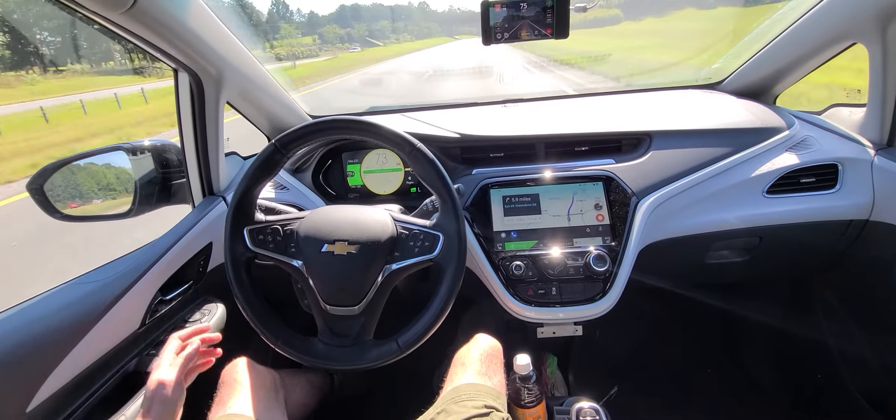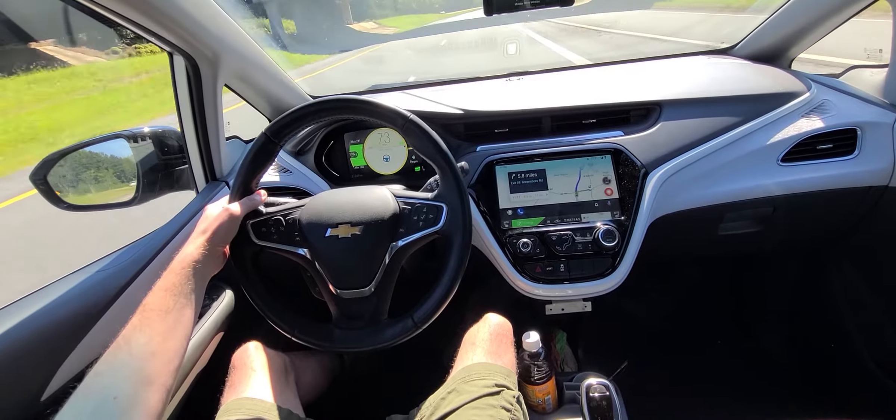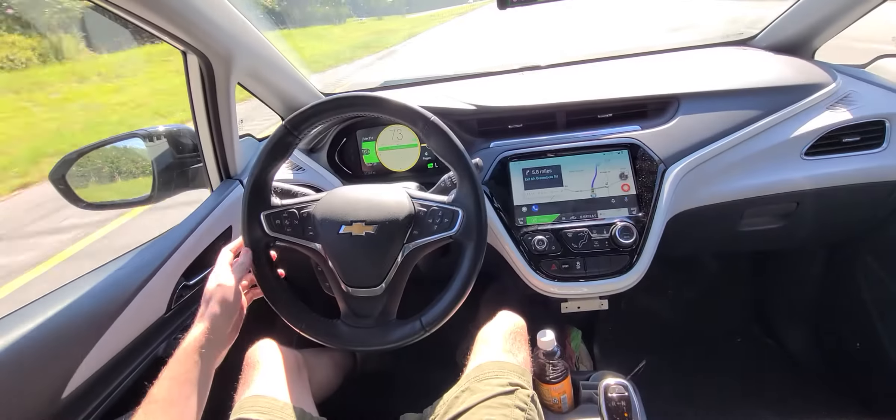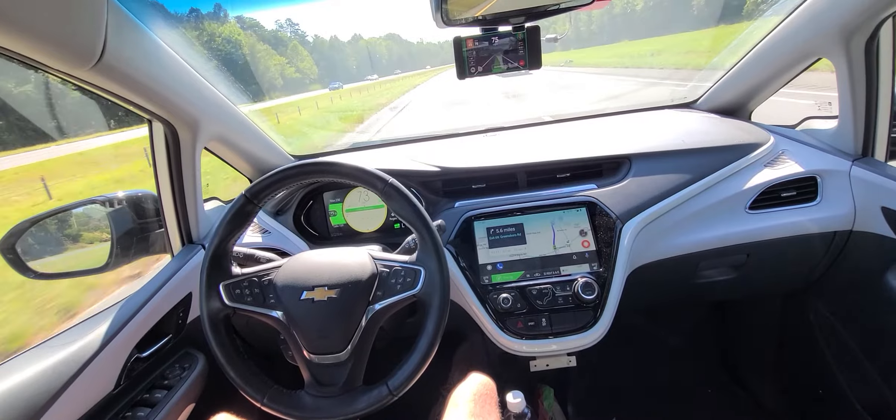Good morning YouTube. Got about a 40-minute road trip. I'm heading down to High Point to walk around some trails at the lake down here. But OpenPilot 7.7, Arnie Fork, has been taking care of the majority of the drive.